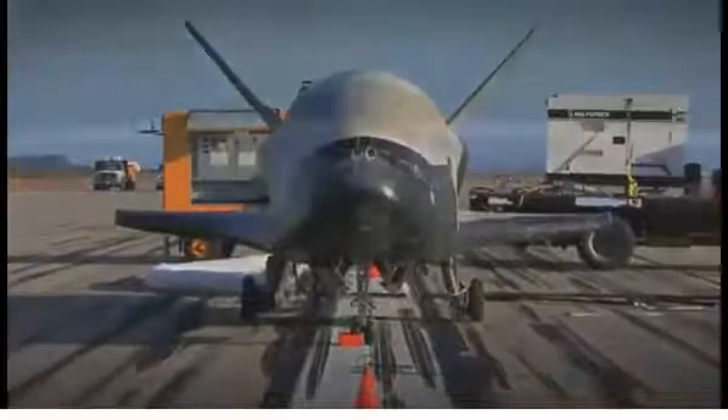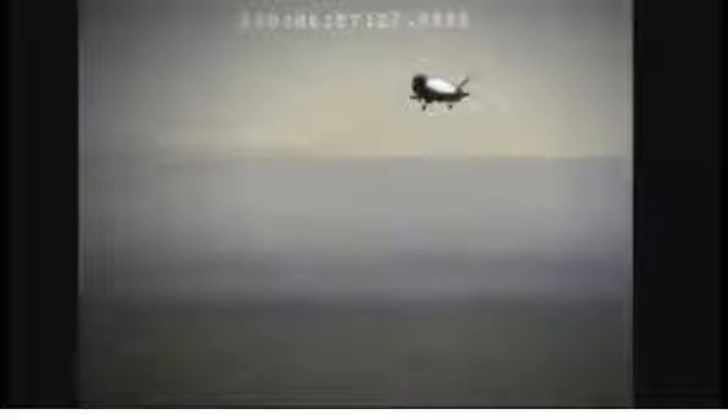The Boeing-built X-37B is a highly flexible test platform for a variety of on-orbit demonstrations. This reusable system allows hosted experiments to be returned, inspected, modified, and flown again at dramatically reduced cost.